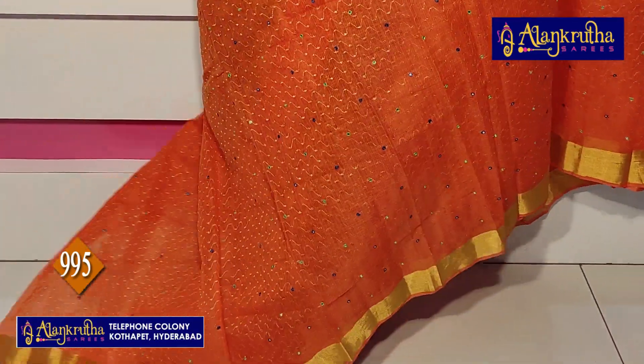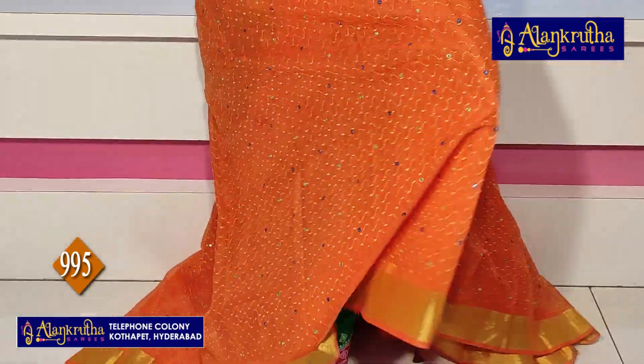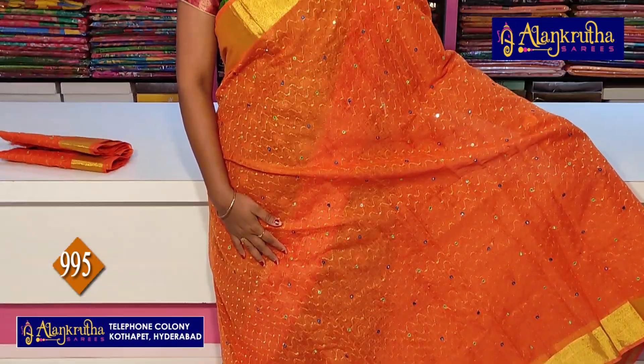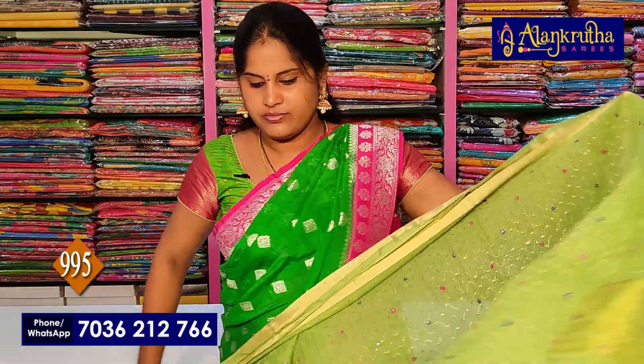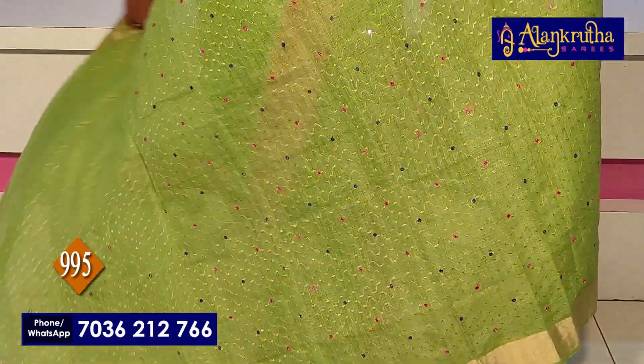Next color is Orange. Running blouse and running pallu included. This saree is classy, like a gown style.